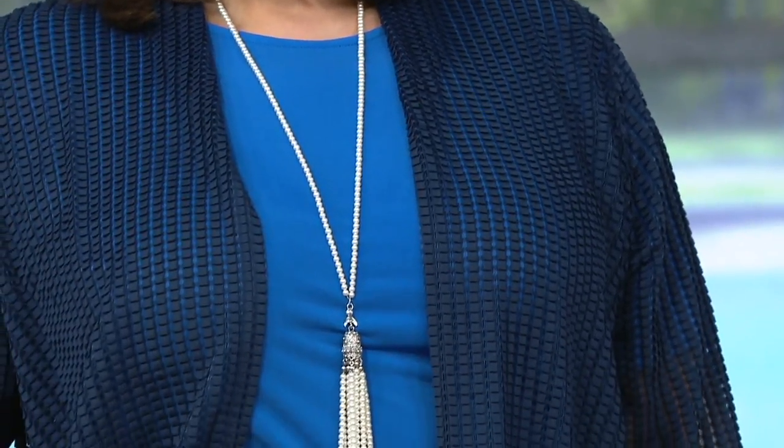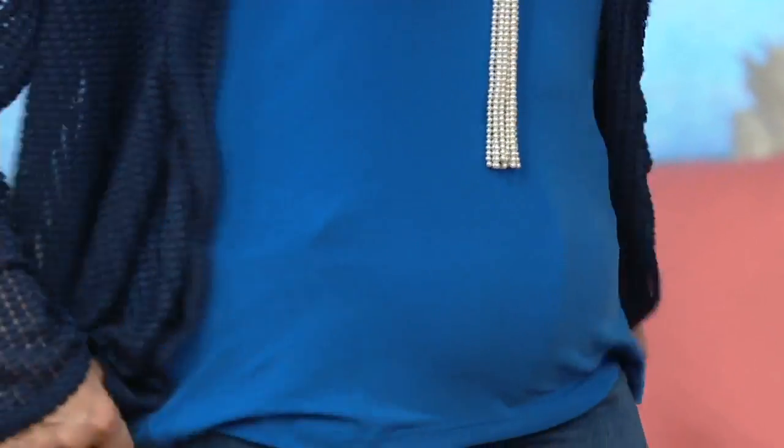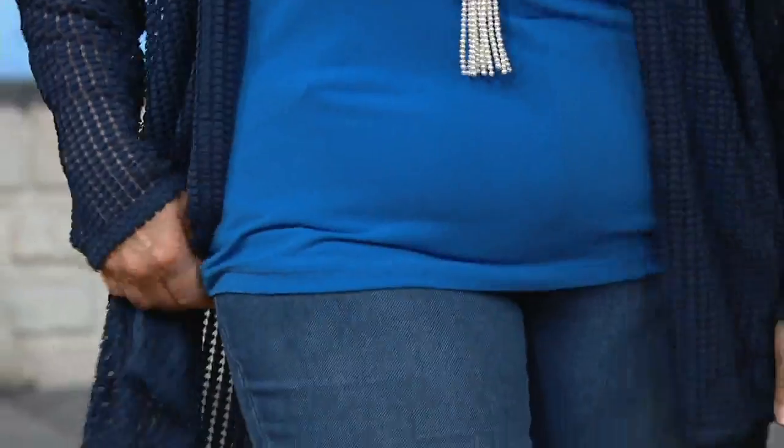You're smart to pick this up because, number one, when we do Susan Graver and this is her liquid knit, you were listening to Beth and I talk about how we have pieces from decades ago and they still look brand new. When you get this piece — this essentials liquid knit short sleeve top — this is something you're going to have for a long time.